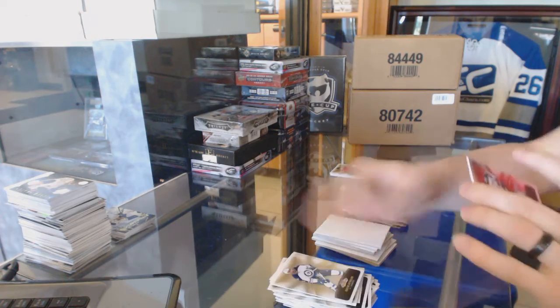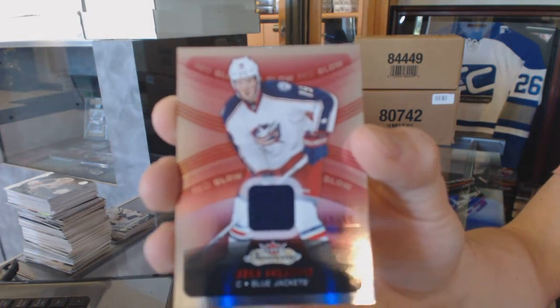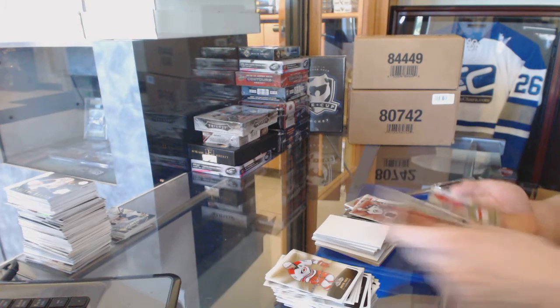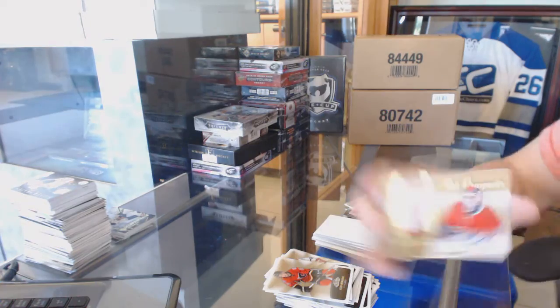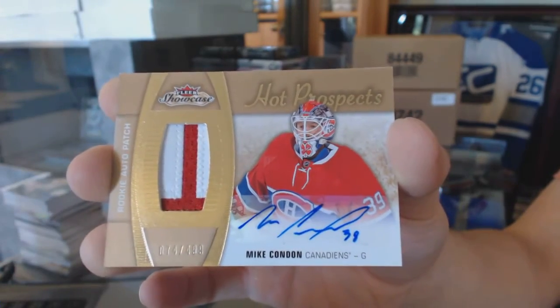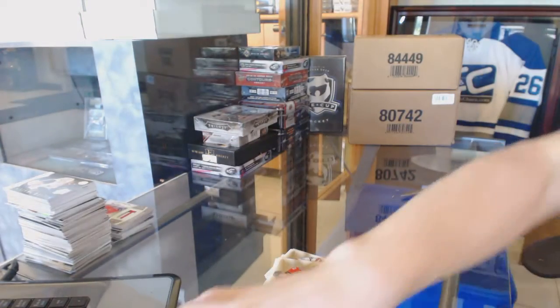We've got a red glow jersey, numbered to $99 for the Columbus Blue Jackets, Ryan Johansson. And a two-color Hot Prospects rookie patch, numbered to $4.99 for the Montreal Canadiens, Mike Condon. Alright, Trilogy and S being used next.